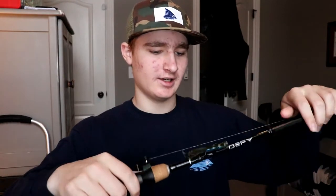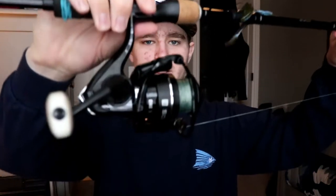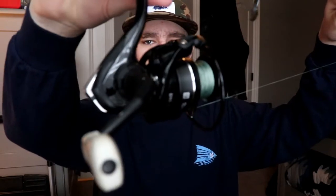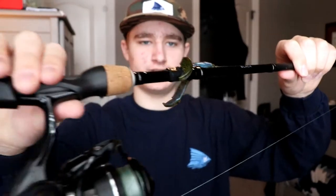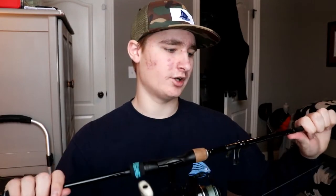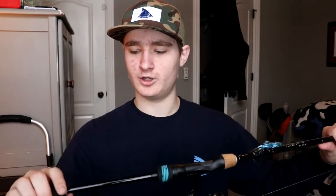So this is the 13 Fishing Defy Black in a 7'1" Medium. This is your all-around great spinning rod and reel combo. The reel is a 13 Fishing Source X. I actually have a review over this rod and reel combo. The reel is $40 and the rod is $60 — so a $100 rod and reel combo, which is great.